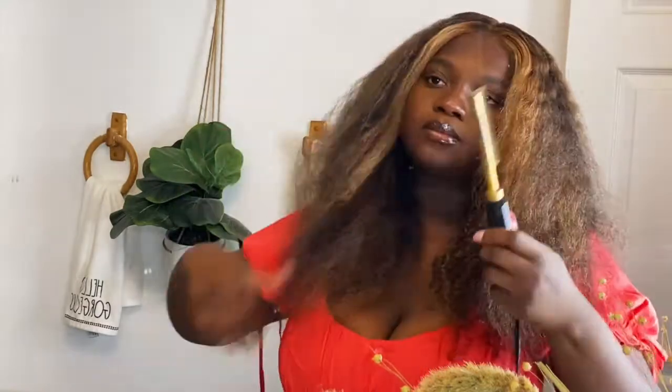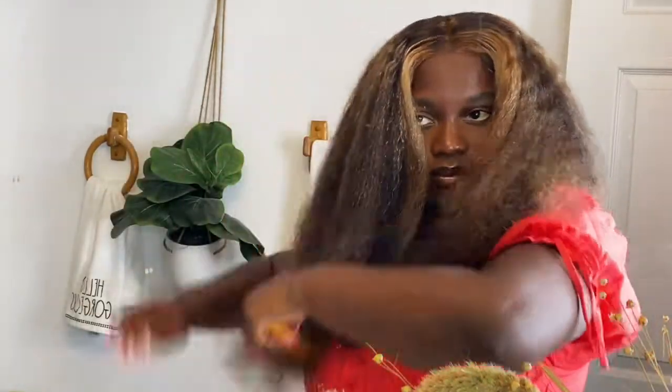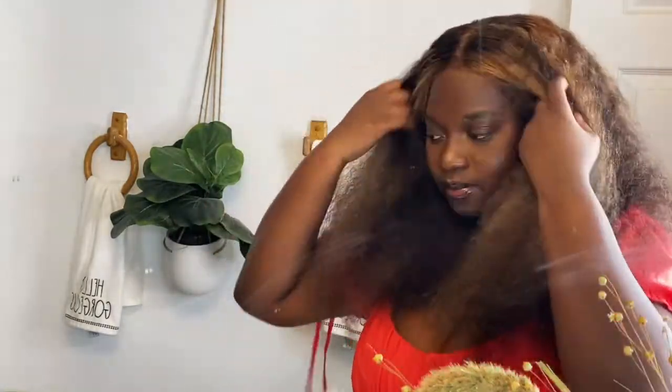Because trying to lay the lace down and just do my baby hairs how I usually do was not going to work for this wig. And honestly, I was only gonna wear it for the birthday video I was trying to do. I really wasn't going anywhere or doing anything. So I was just trying to get it done and get back in the bed, girl.